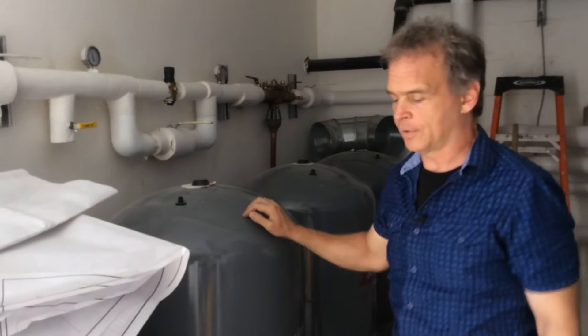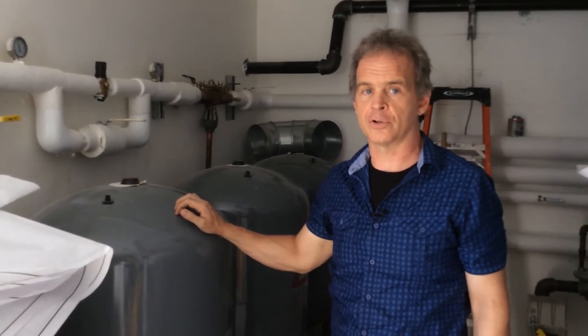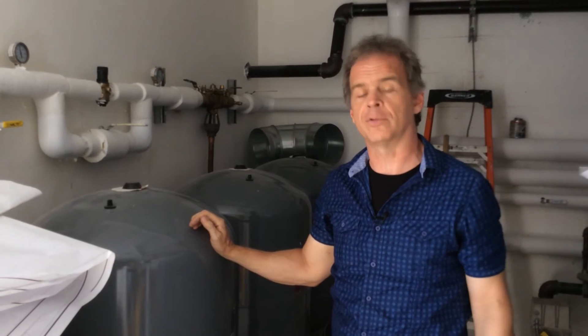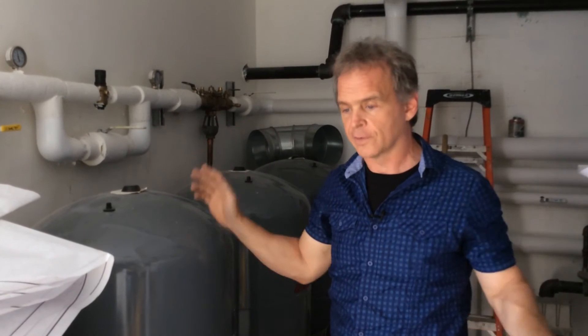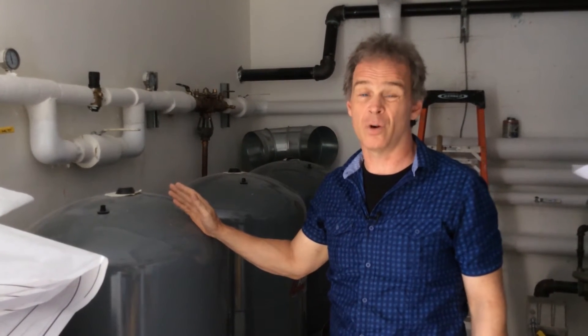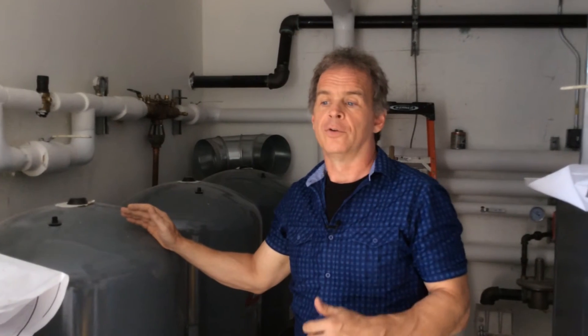These tanks are the expansion tanks. They accept the increased volume of water associated with the increase in temperature of the water in all the pipes, all the heaters, and the boiler in the building. When all that system warms up in the winter, it gets bigger and has to go somewhere. In a lot of systems, the expansion capacity is small and the pop safety valve is always popping, bringing in new water with new dissolved air and causing a lot of air problems. Not here — lots of expansion capacity solves that problem.